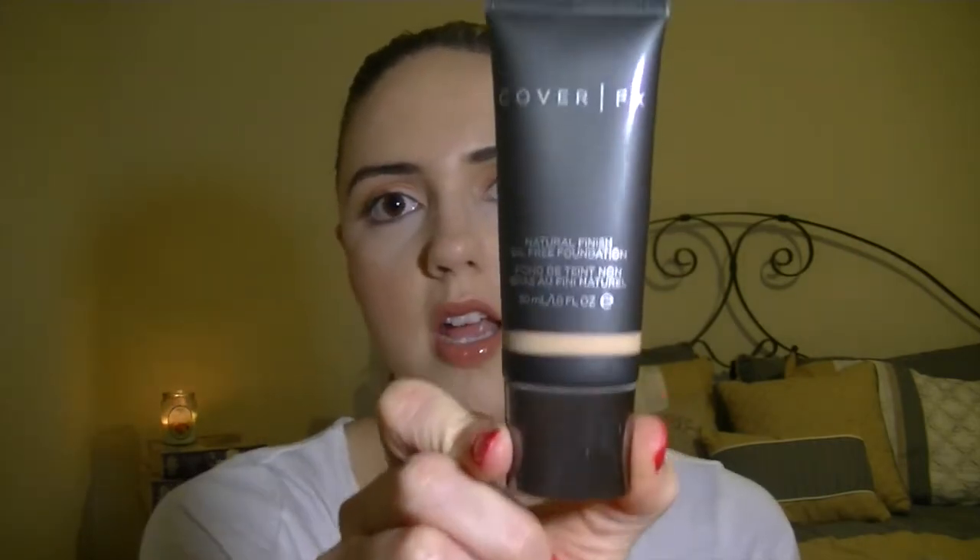Now I'm going to move on to face products. I'm actually pretty excited about this next one — it is the foundation of my life right now. I have never once run out of a foundation before, and I'm out of this one. This is the Cover FX Natural Finish Oil-Free Foundation in the color G20. It's my fair color, and it's what I wore all winter long. It has a very liquidy texture, goes on super smooth, and it doesn't cake.